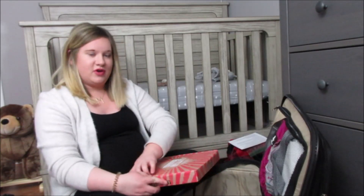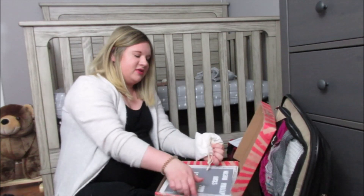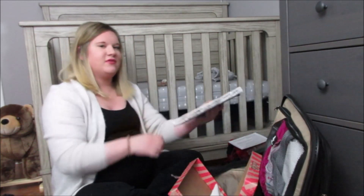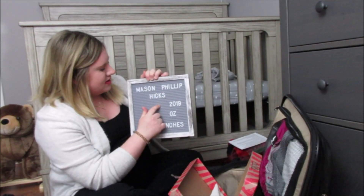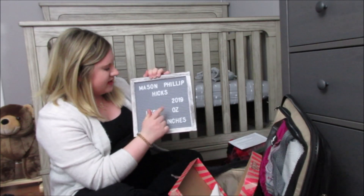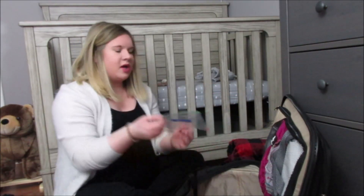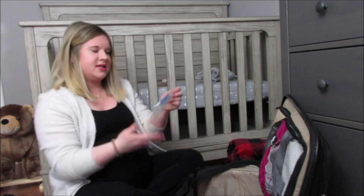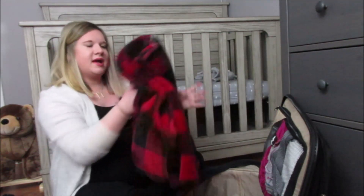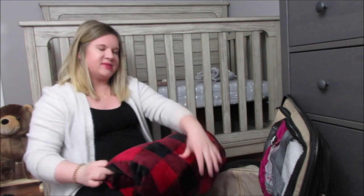I got this letter board for Christmas, so with his first picture I'm going to use it. I already started it — I just have to finish it after he's born, filling in the day, month, pounds, ounces, and inches. I'm so excited to use this. I'm also bringing some prenatal vitamins because you should be taking them every day. And last but not least, I am bringing a blanket so I will be nice and warm, because you never know — hospital blankets aren't the best.